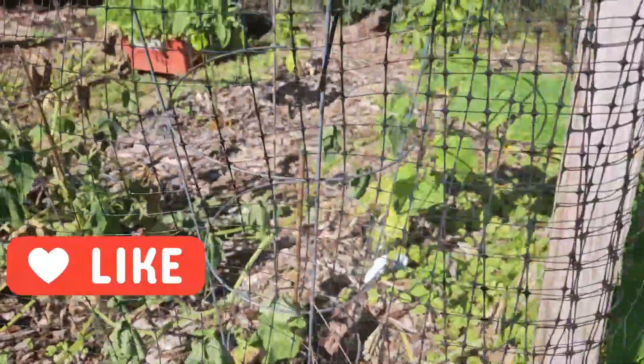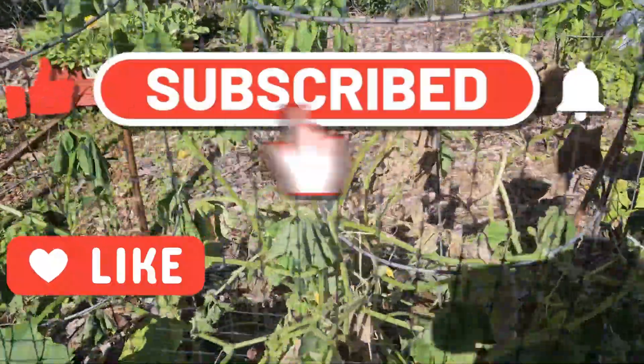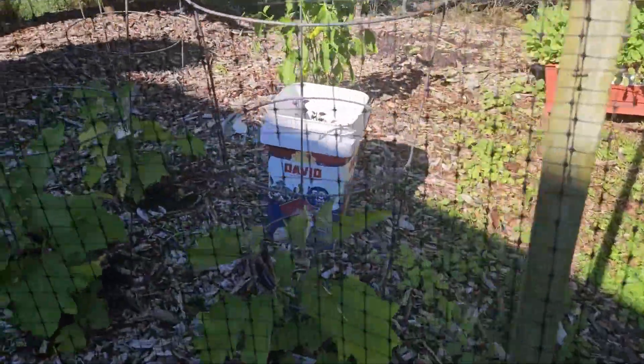If you haven't done so already, please hit that like button, hit that subscribe button, along with that notification bell so you know when I post another video. Thanks for watching, I'll talk to you in the next one.